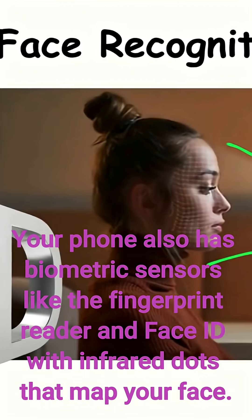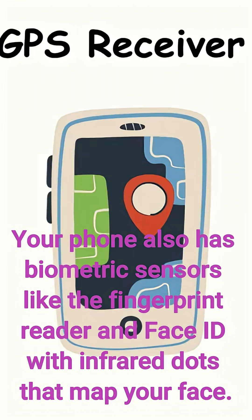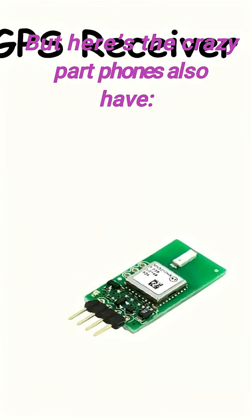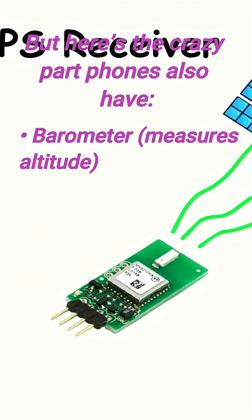Your phone also has biometric sensors like the fingerprint reader and Face ID with infrared dots that map your face. But here's the crazy part — phones also have a barometer that measures altitude.